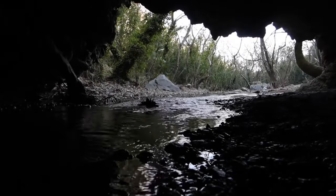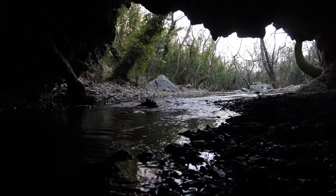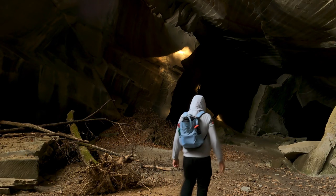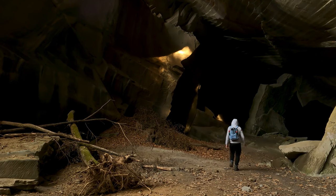Long before civilization, humans lived in caves, seeking shelter, protection and resources. Caves are therefore natural time capsules, preserving traces of the past that can tell us about the culture, technology and art of the people who inhabited them.